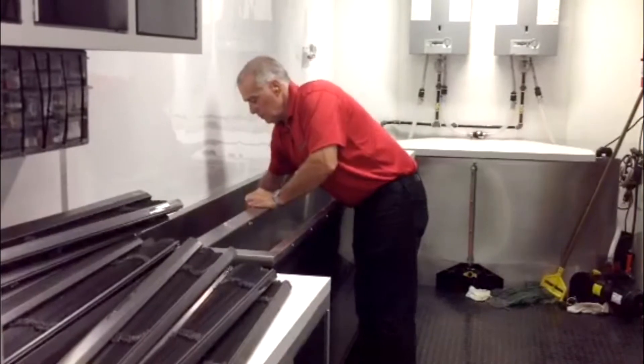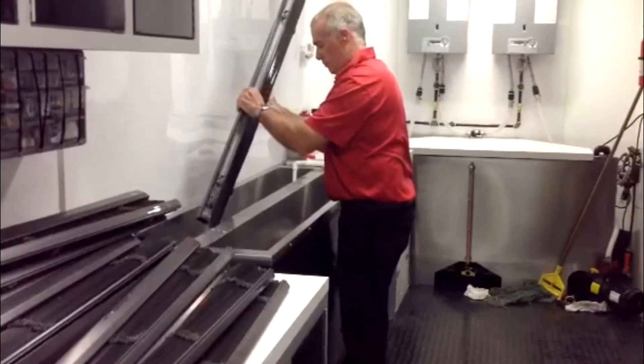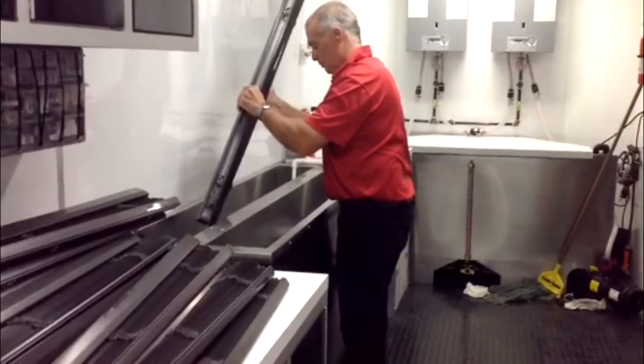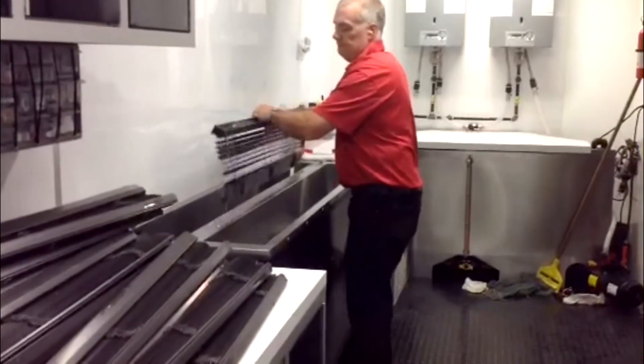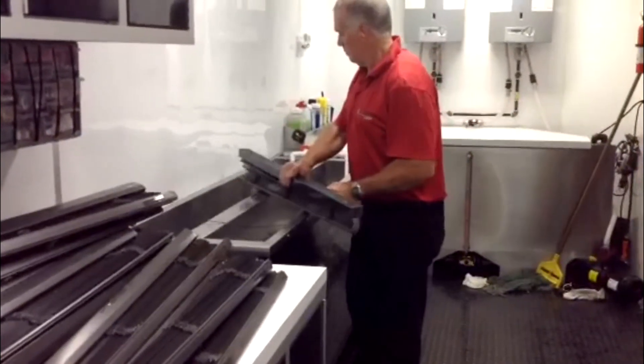The nice thing about a job like this is you're only staying in one place, bringing hundreds of blinds back to the trailer, as you can see this cleaner demonstrating. It only takes approximately one to two minutes to clean each blind at twelve dollars per blind.